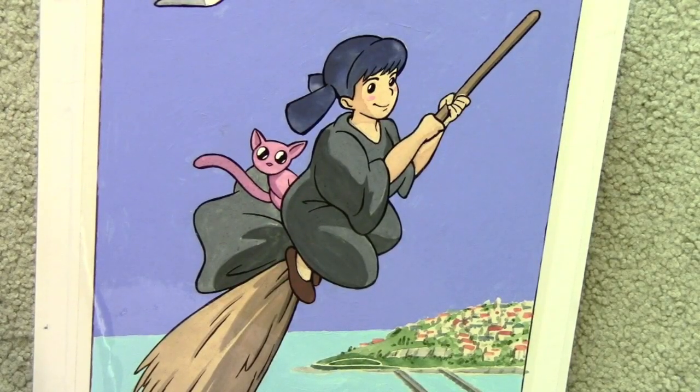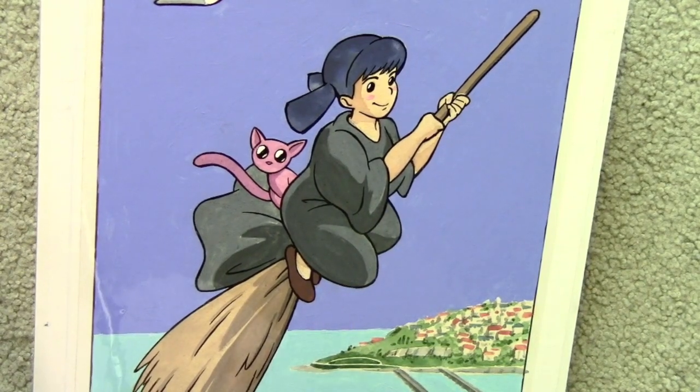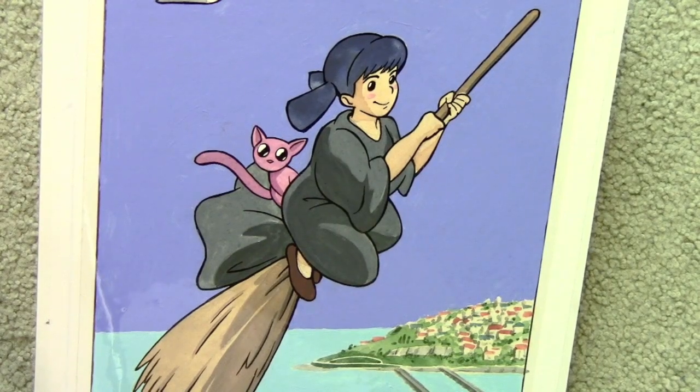A minute ago I showed you that illustration which was my first manga style illustration. Well, I continued with that kind of thing, and this was me doing Akiko as Kiki from Kiki's Delivery Service. I had fun trying to do this as best I could in the style of cell animation, as if it actually came from an animated film.